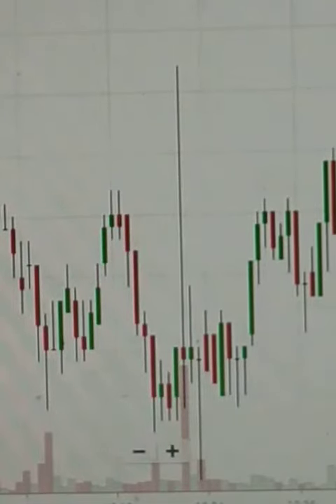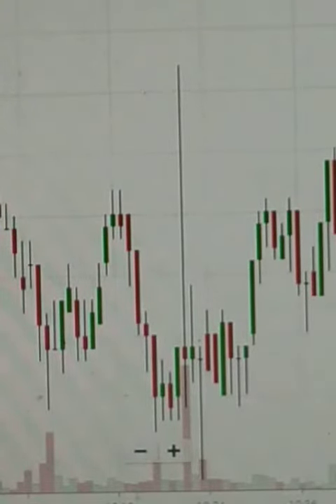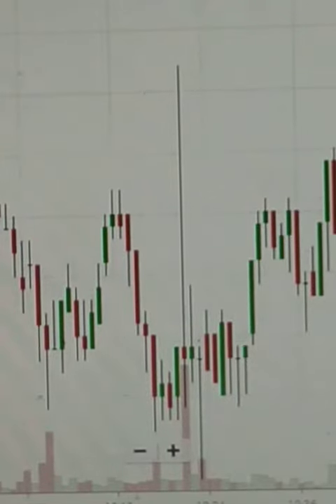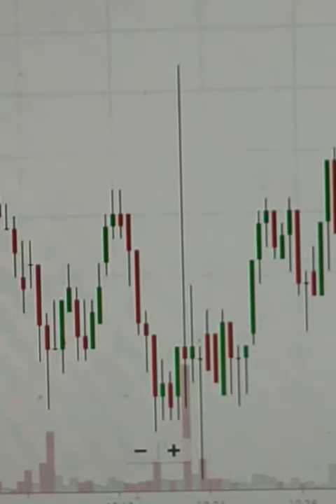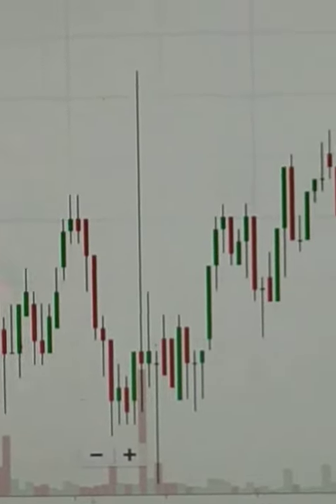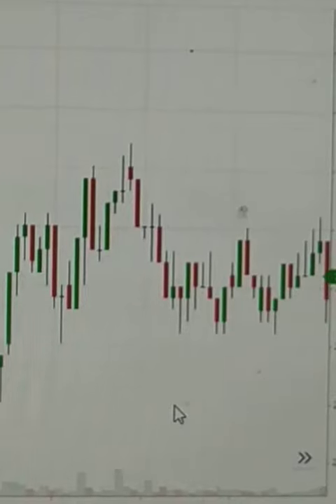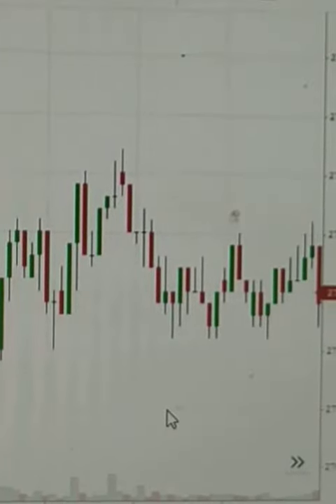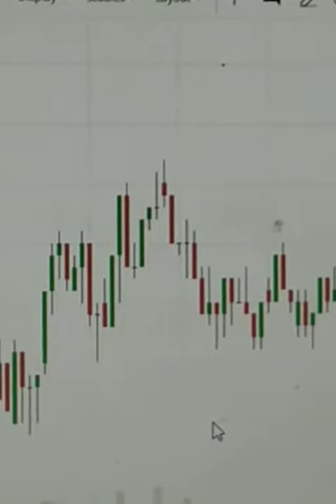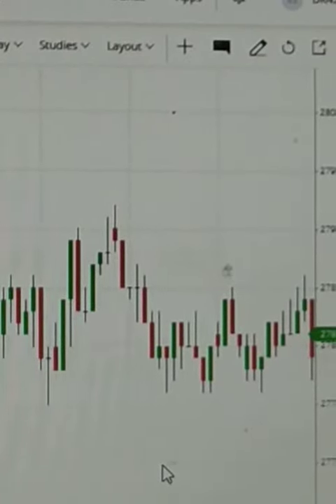Dear friends, this is the technical chart of crude oil of 4th June 2020. See here, state line, perpendicular state line. And look the up and down, top and bottom: two seven nine five to two seven six five.